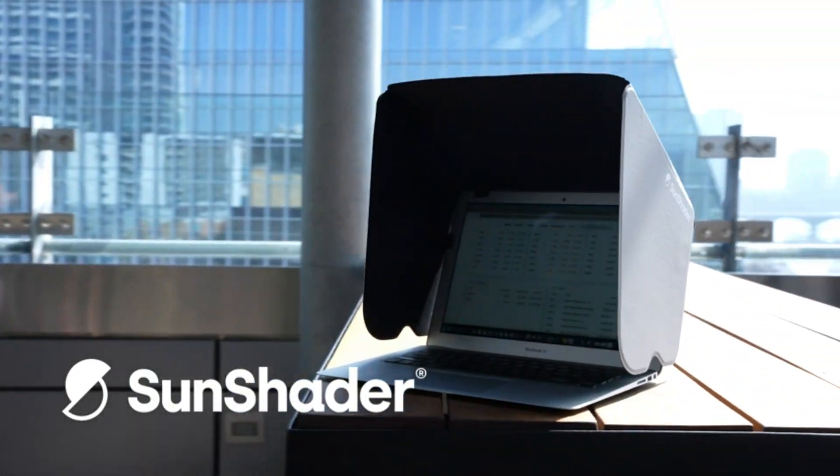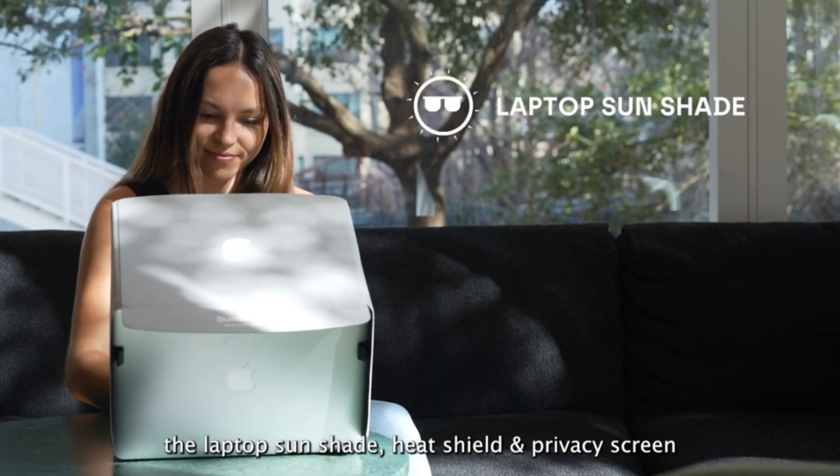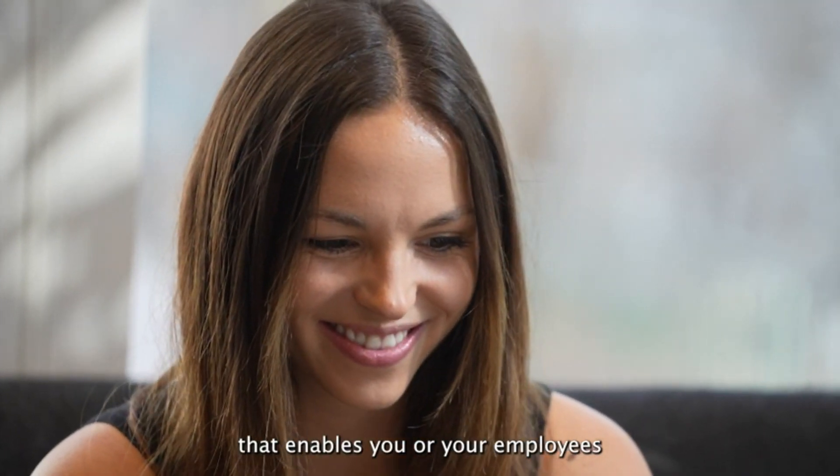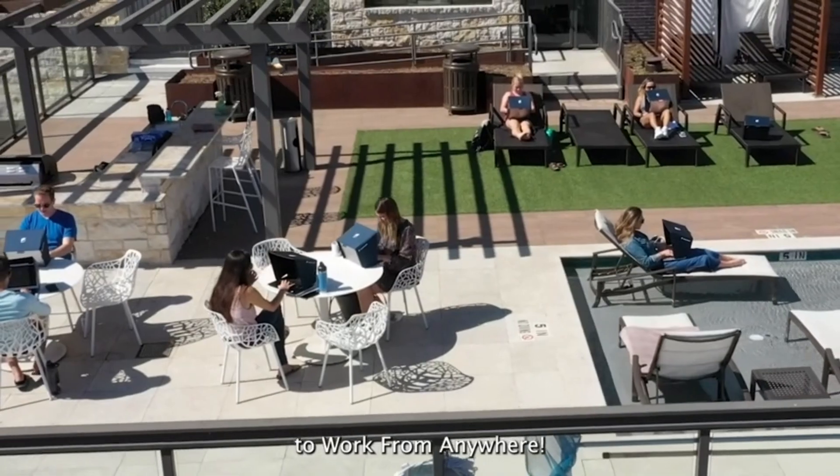Sunshader. The laptop sunshade, heat shield, and privacy screen that enables you or your employees to work from anywhere.